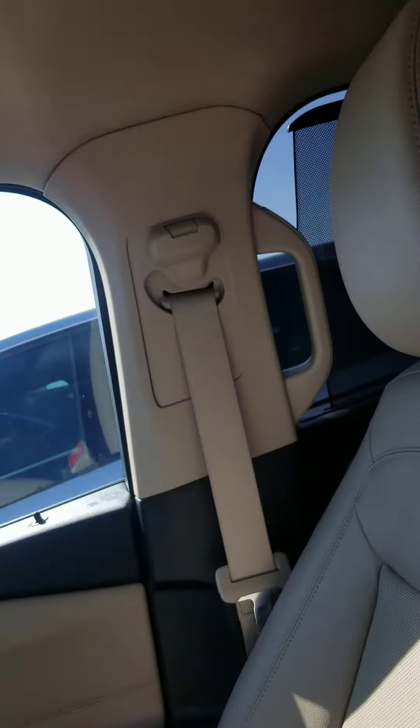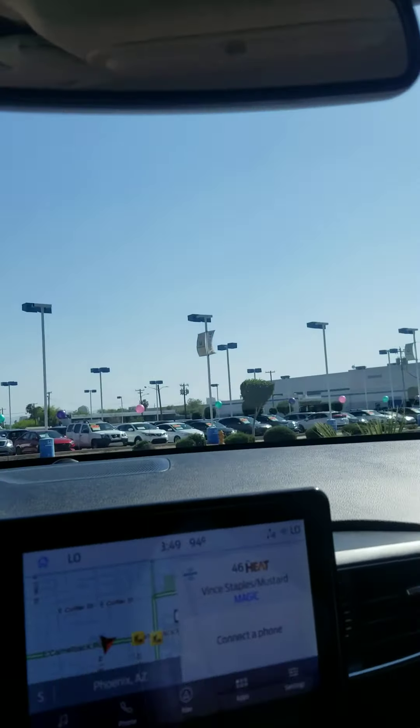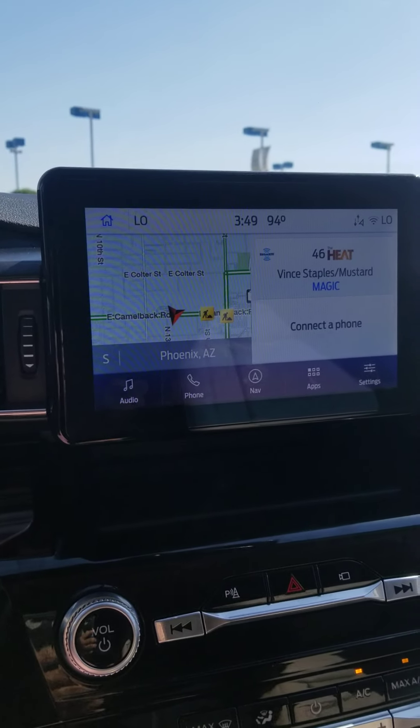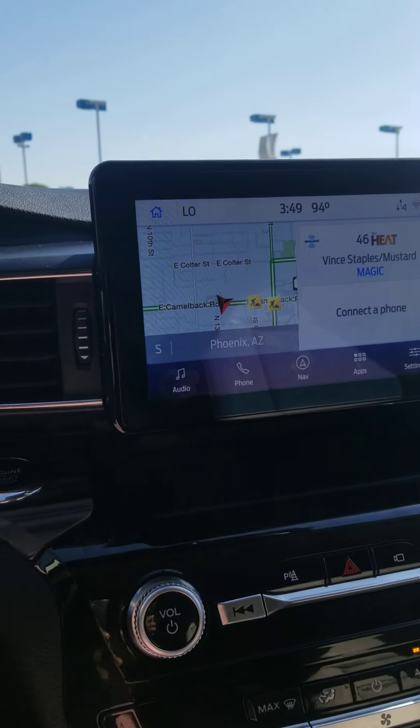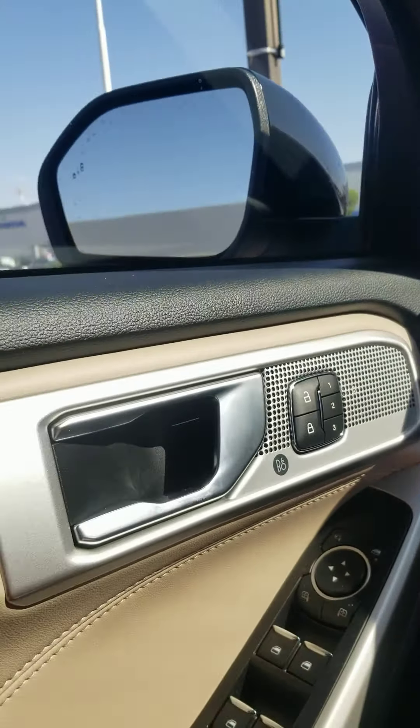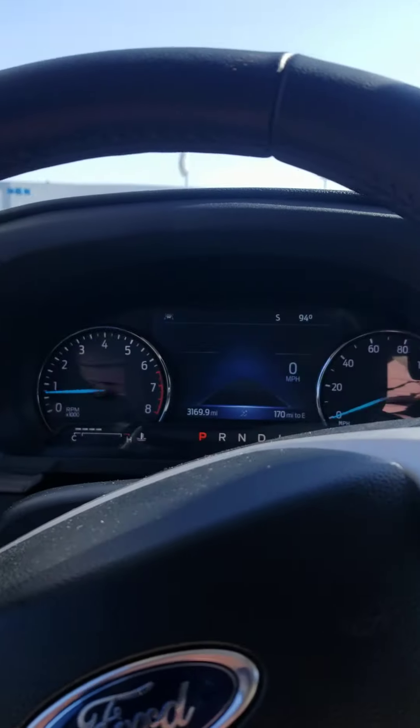It's definitely a nice-looking car. Please give me a call at 602-885-8162. I hope you come in to take a look at this Ford Explorer Limited. Have a great day, thank you.